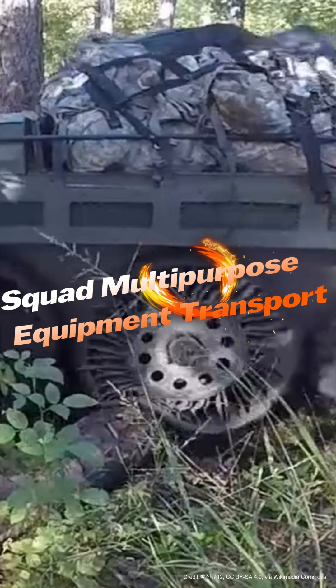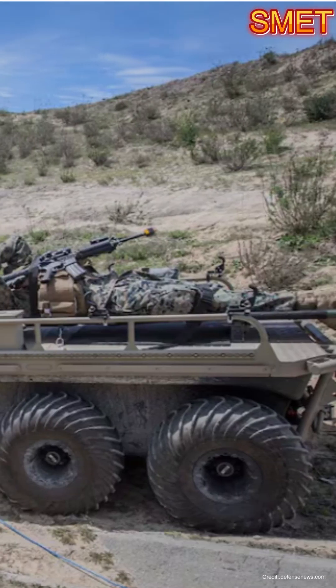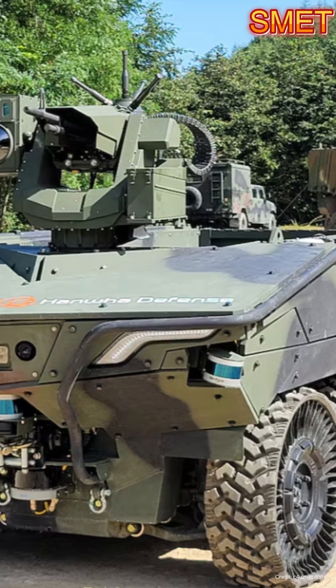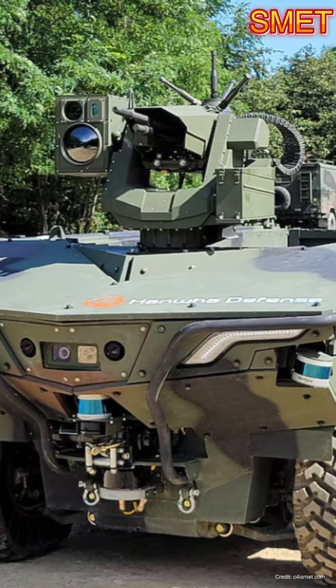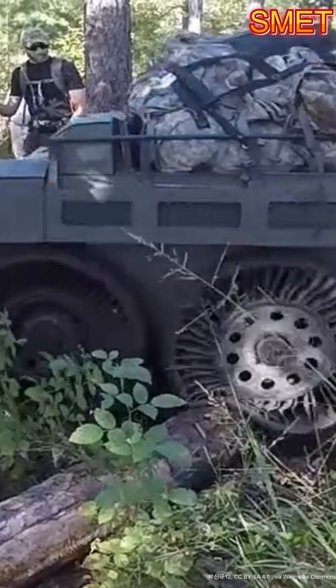The U.S. Army Squad Multipurpose Equipment Transport (SMET) is a hybrid ground vehicle capable of carrying up to 1,000 pounds of supplies, which is crucial for ensuring soldiers are better equipped during long missions. It is designed for autonomy, capable of following soldiers through challenging terrain.